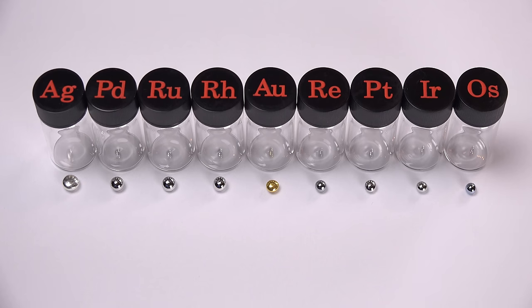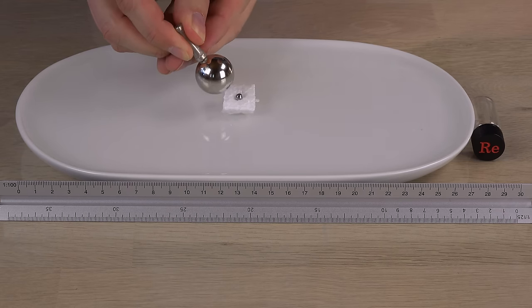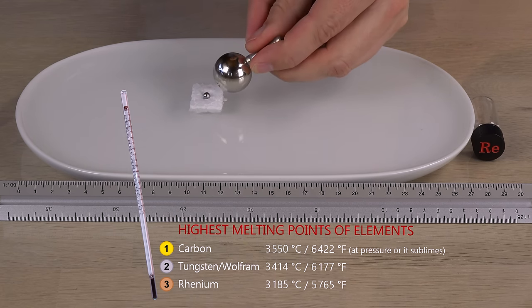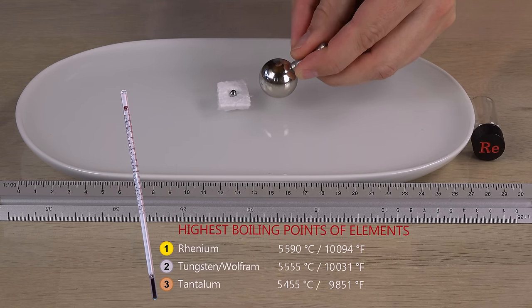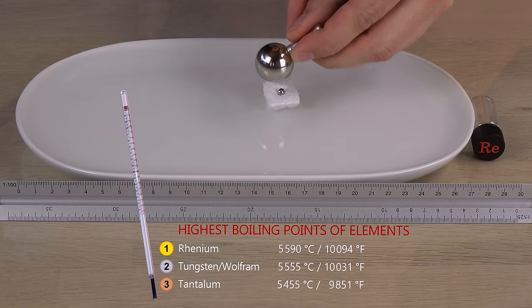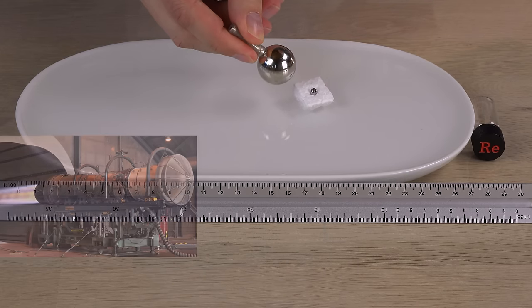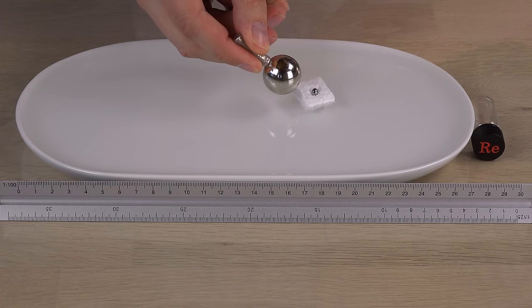Let's move on to the elements I have not tested before, starting with one just outside the platinum group. Rhenium is a rare metal — rarer than gold. It is very difficult to melt; in fact it has the third highest melting point of all elements, only topped by tungsten and carbon. But of all elements, rhenium has the highest boiling point. This high resistance to heat is useful in jet and rocket engines, and rhenium's main usage is in jet engines as part of a nickel superalloy. Rhenium is clearly paramagnetic.